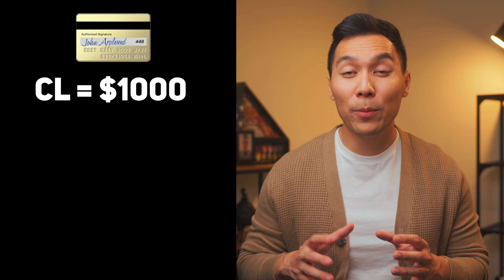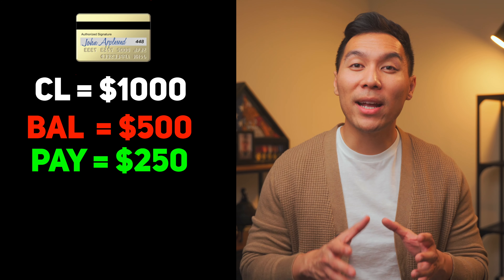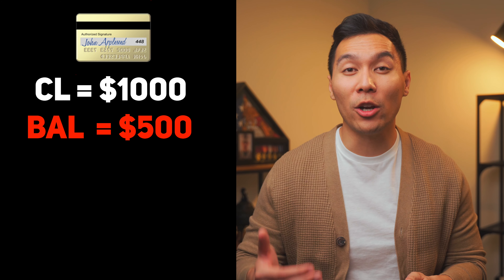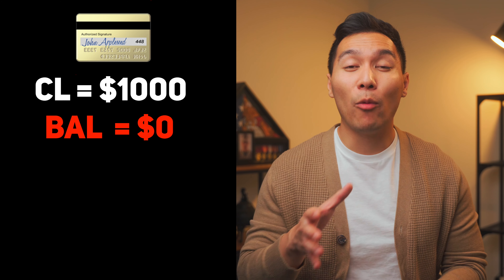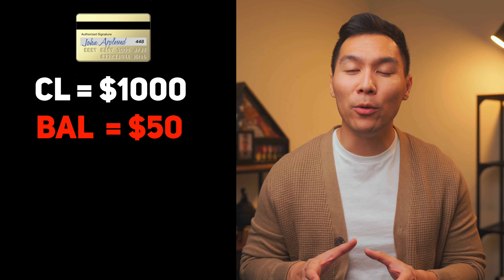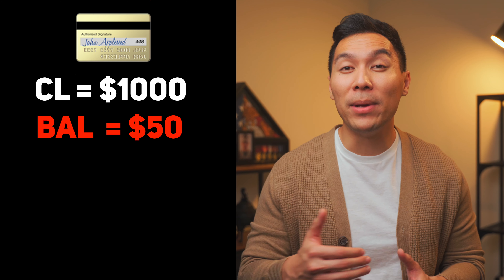Here's how the 15/3 hack works in real life. Imagine your card has a limit of $1,000 and your billing cycle is 30 days — from November 15th to December 15th — and you have a balance of $500. You make a $250 payment, reducing your balance to $250. Over the next 12 days you spend another $250. On December 12th you make a second $500 payment, reducing your balance to zero. In the next three days before your statement date you spend another $50 — that $50 is what your card issuer records and reports as your balance for that billing period.